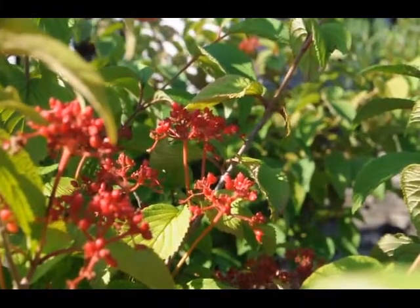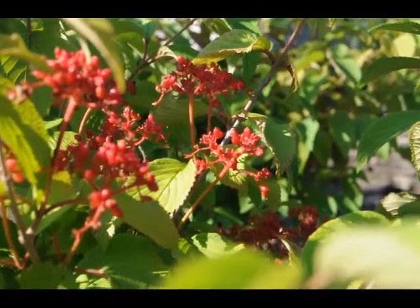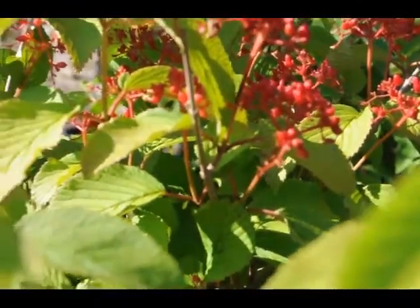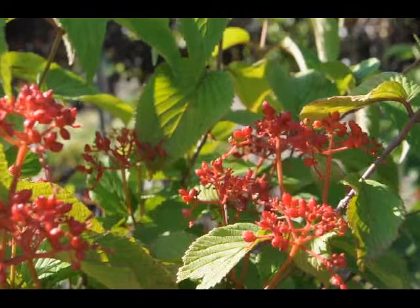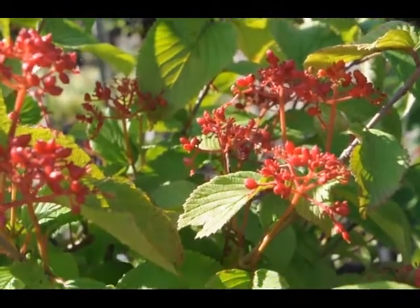A truly breathtaking shrub when in bloom, clothed in snowy white flowers in a pinwheel arrangement held atop the branches in spring, as if covered in snow. Attractive horizontal branching and good fall color makes it a fantastic specimen shrub.